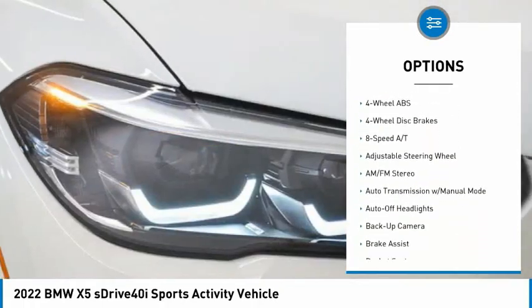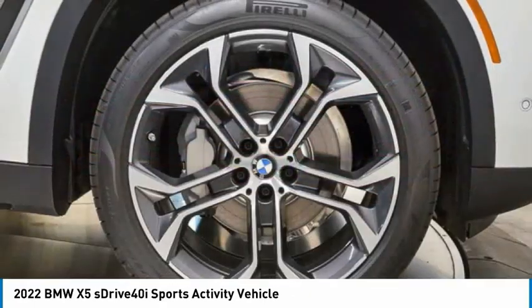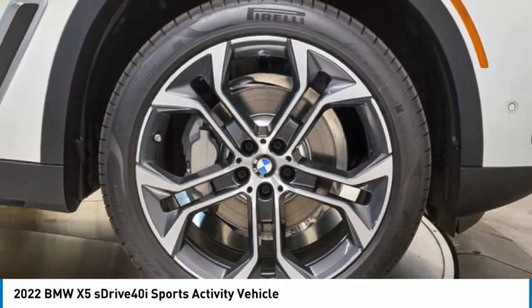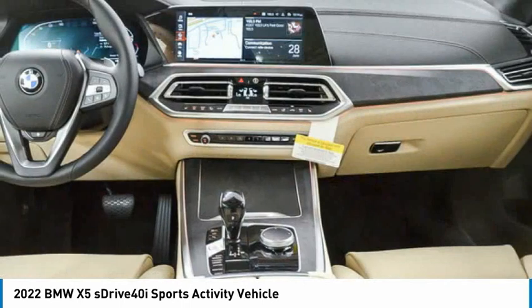Sunroof, electronic stability control, heated mirrors, aluminum wheels, rear spoiler, remote engine start. Take this vehicle for a spin and see why so many shoppers are now proud owners.